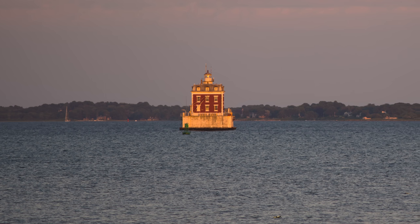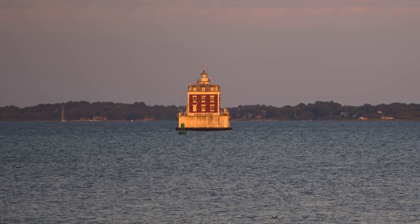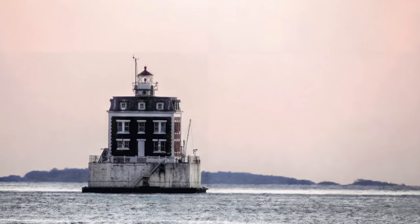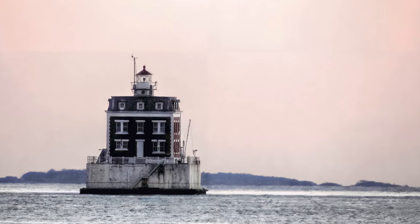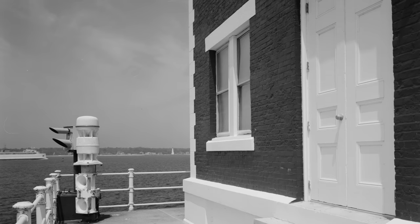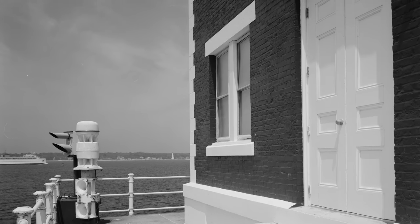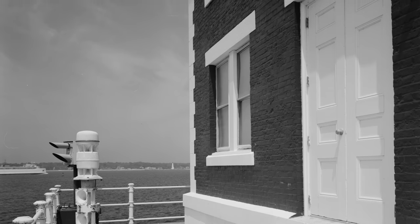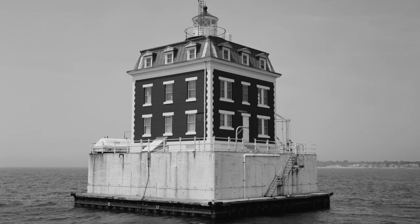As the years went by, the lighthouse saved lives and helped the economy run smoothly as ships safely made their way to port, but the lighthouse would claim one life for itself. Ernie and his wife sought to escape the hustle and bustle of the mainland and claim a romantic escape, becoming keepers of the lighthouse.